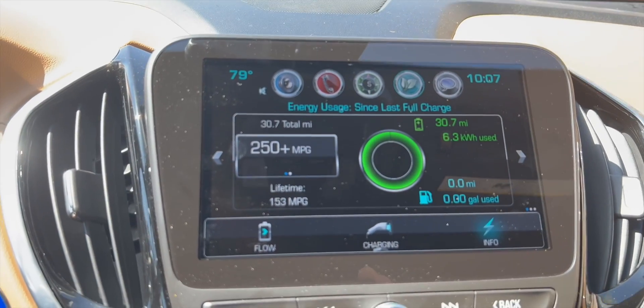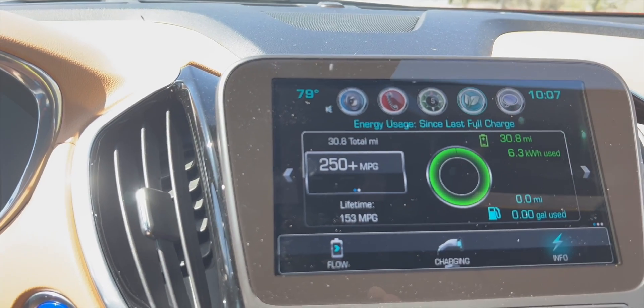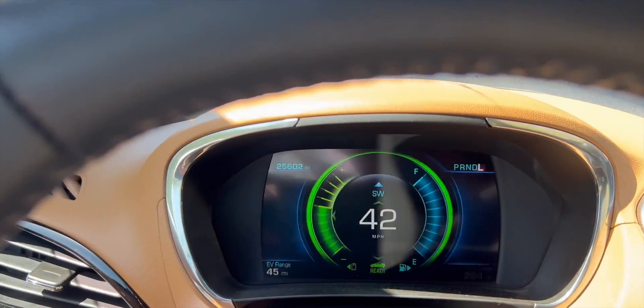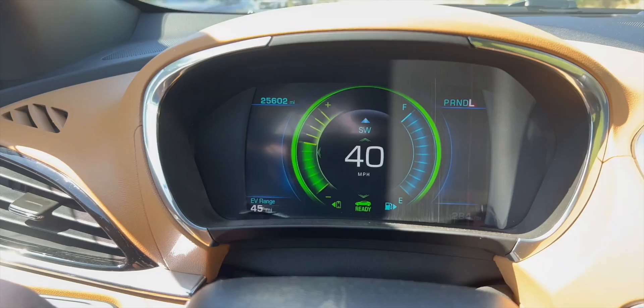We've gone a total of 30.7 miles since we left my house, and mile 0 is essentially right here. We just hit 45 miles of range. That's pretty darn cool.